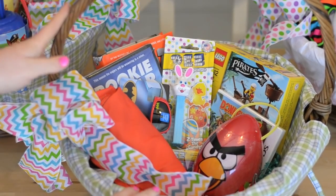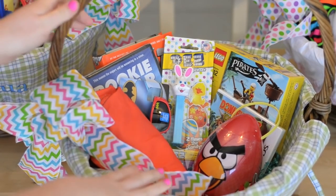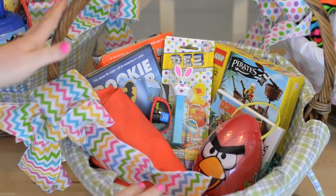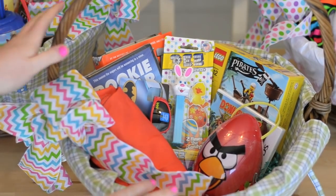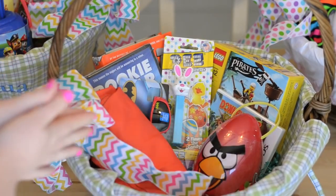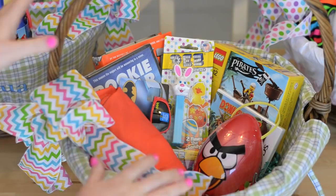I did this video last year as well, so the link to the 2014 baskets will be below. For those of you that are new, I have a 7-year-old son, a 5-year-old daughter, and a 2-year-old son as well. So I'll be showing all three of their baskets. It's kind of a wide range of ages and likes and that sort of thing.